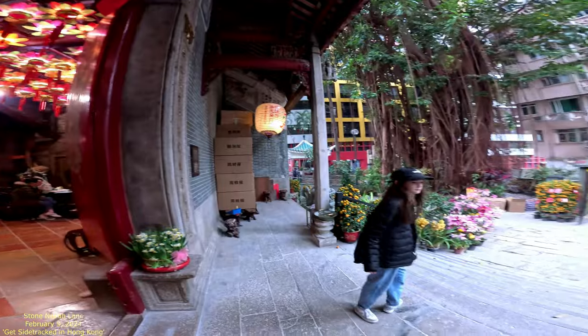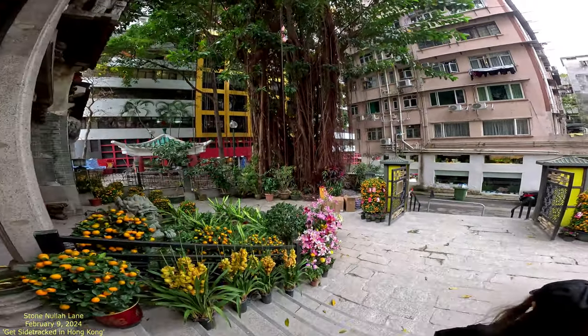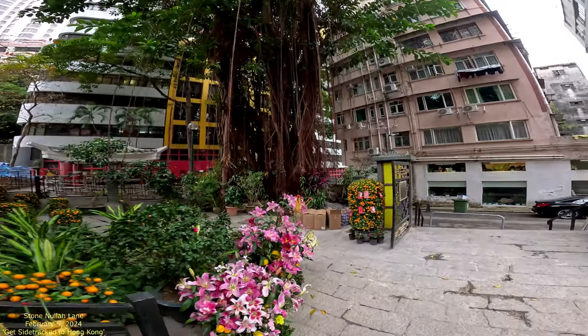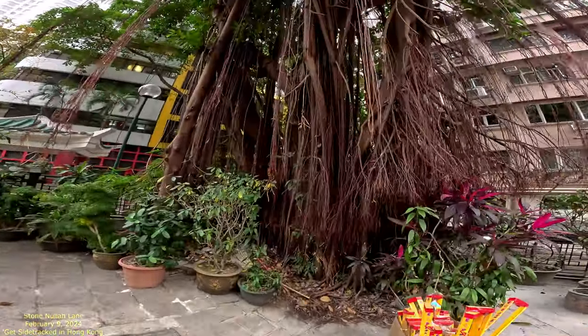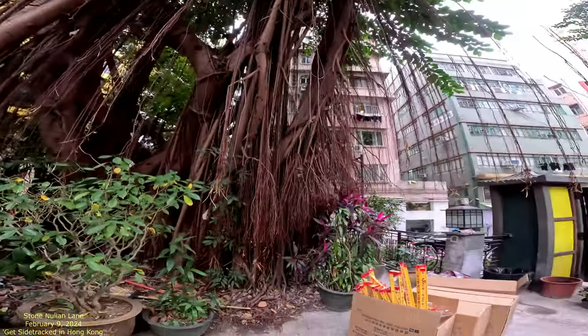This is really nice out here — it's got a beautiful banyan tree right here too. It's just amazing. One of the things I love is that the trees in Hong Kong are amazing.